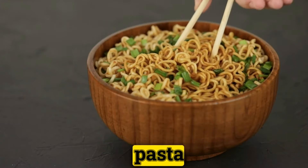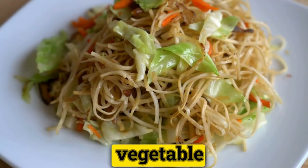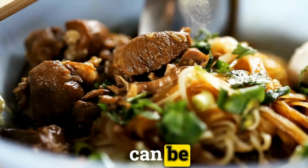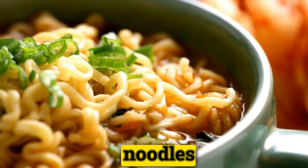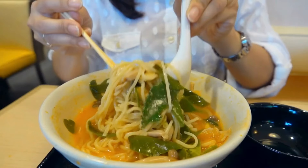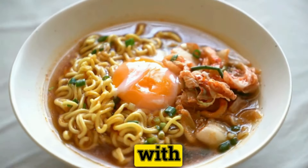Turn them into noodles. Vegetable noodles are an innovative and healthful twist to traditional pasta dishes. With the aid of a spiralizer or a simple vegetable peeler, vegetables such as zucchini, carrots, sweet potatoes, and beets can be transformed into spaghetti-like strands. These veggie noodles can be used as a low-carb, nutrient-rich alternative to pasta in your favorite dishes.